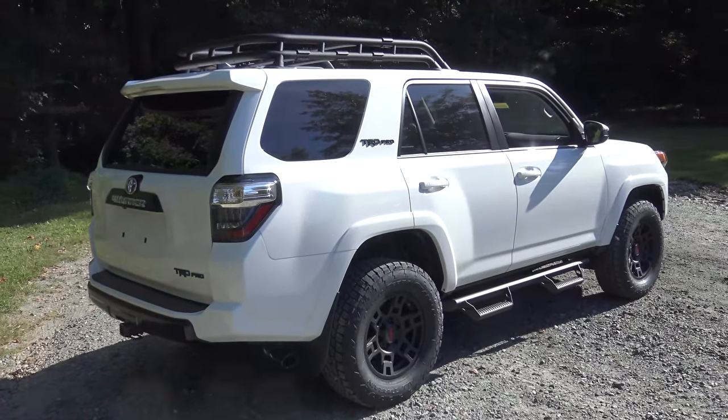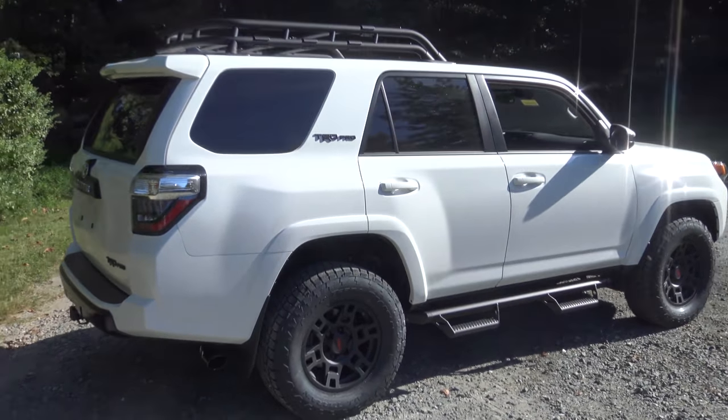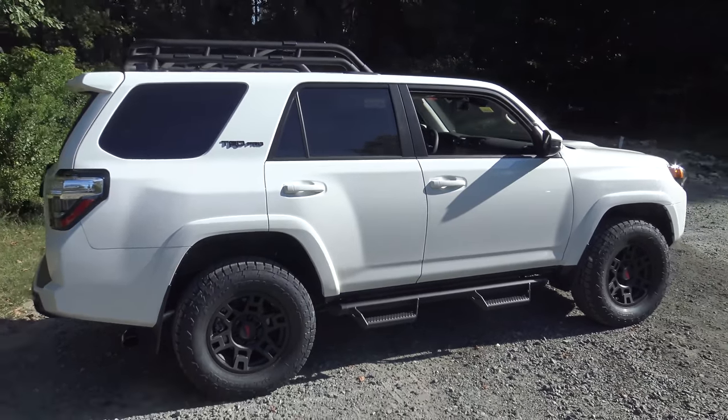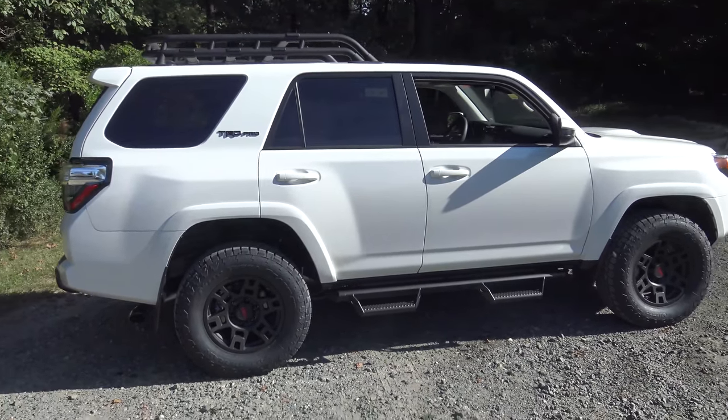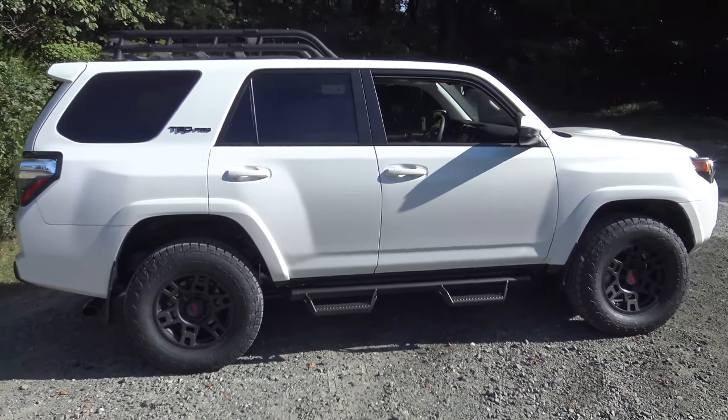The 4Runner — we all know this is one of the last true SUVs on the planet. It's a body-on-frame construction, which means the body is bolted securely to the frame. This thing can handle rugged remote trails, going up hills, through streams. It's incredible for off-roading.